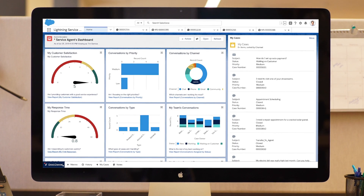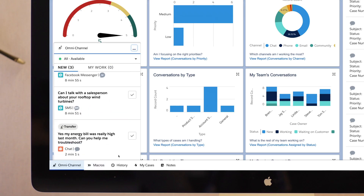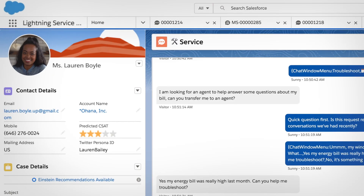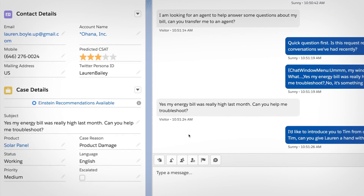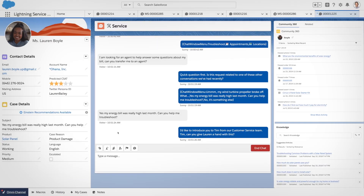If a service agent is needed, Omni-Channel Routing delivers the right case to each agent based on their skill set and caseload, and they can pick up right where the Einstein Bot left off, all while having a full view of the customer in one place — including which articles and cases a customer has viewed in the portal or community.